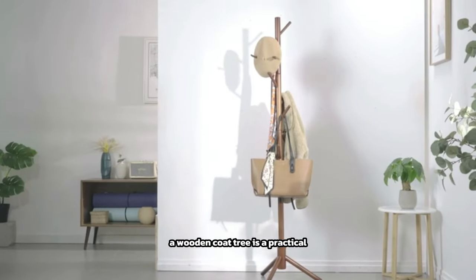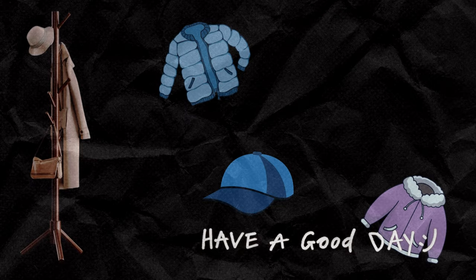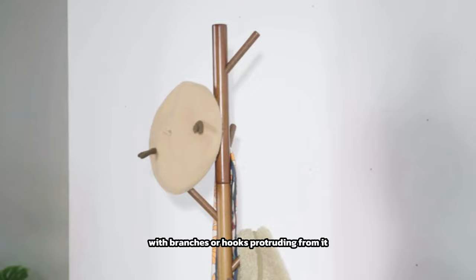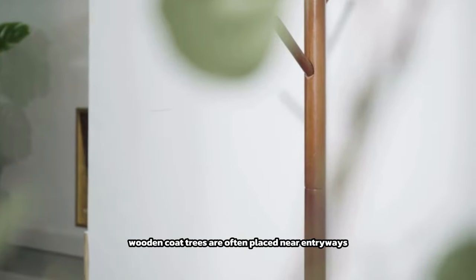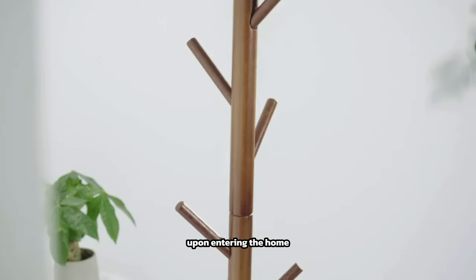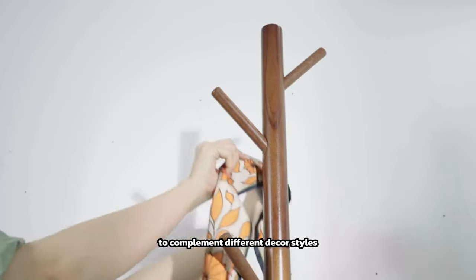A wooden coat tree is a practical and stylish furniture piece designed to hang coats, jackets, hats, and other outerwear items. Typically made of wood, it features a central pole with branches or hooks protruding from it, providing multiple hanging points for clothing and accessories. Wooden coat trees are often placed near entryways or in hallways, providing a convenient spot to hang outerwear upon entering the home. They come in various designs and finishes to complement different decor styles, from traditional to modern.